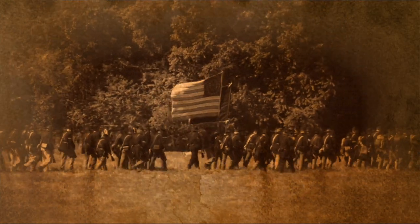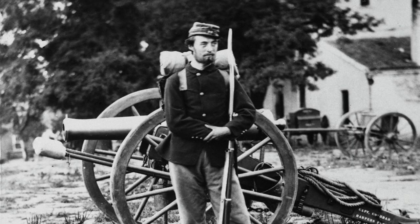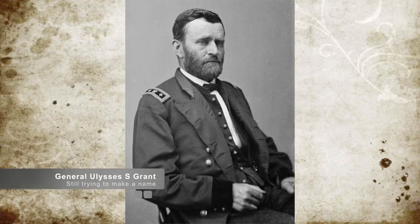The Union forces, aligned under what was referred to as the Army of Tennessee, consisted of three divisions commanded by Brigadier Generals McClernand, C.F. Smith, and Lew Wallace. Additionally, two regiments of cavalry and eight batteries of artillery were assigned to support the infantry divisions. The combined forces numbered about 25,000 men in total, with 15,000 of those men available at the beginning of February. The overall command was by General Grant.